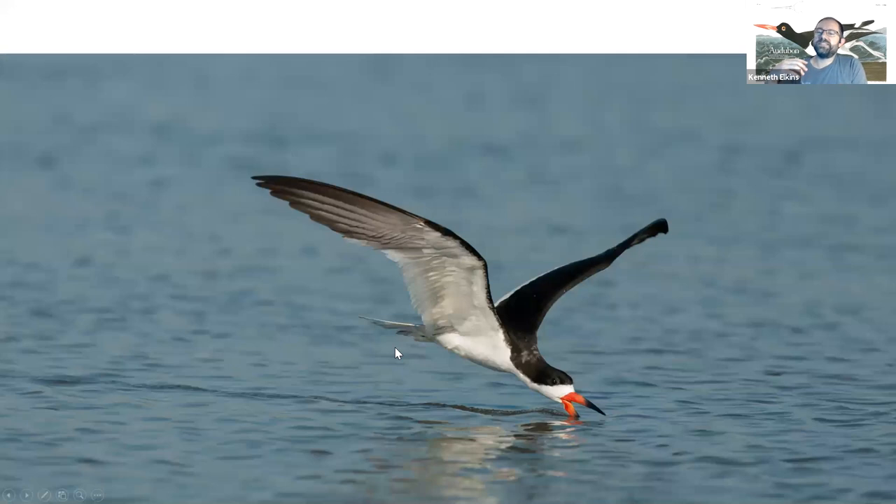One of the most interesting birds to watch by behavior is the black skimmer. They are an irregular nester in Connecticut — they do nest very nearby on Long Island, particularly near Jamaica Bay Wildlife Refuge. With that unique behavior of a long lower mandible, they are able to detect when there is prey next to their bill and snap it up, gliding along the surface to find their food.